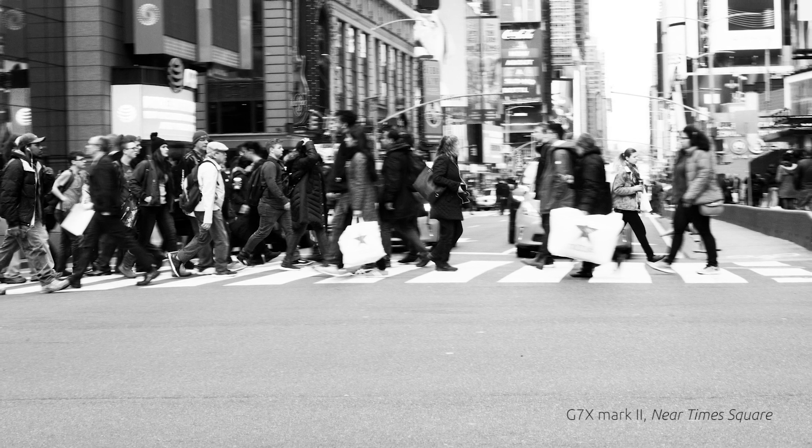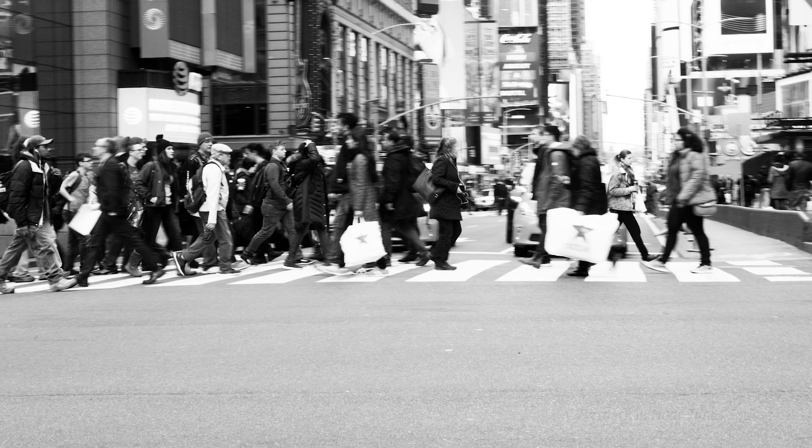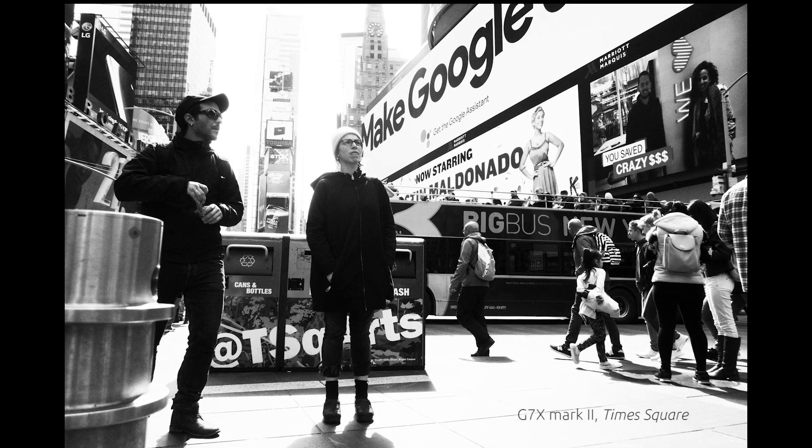For that reason, it was very, very practical to have. That is the only reason why, guys — it just so happened to be in my pocket all the time. That's why I have more photos from the G7X Mark II and not as many photos from the X-T20.